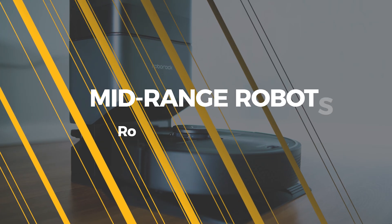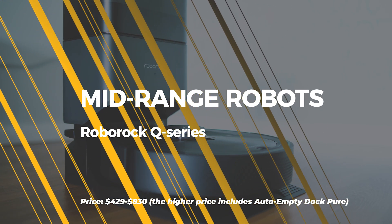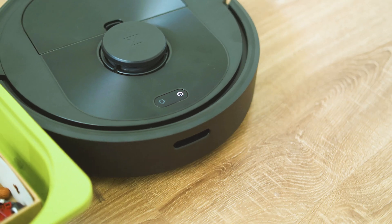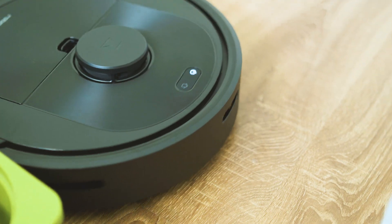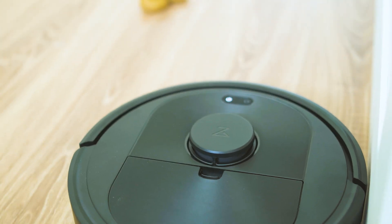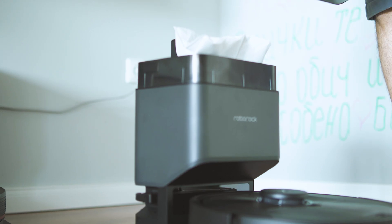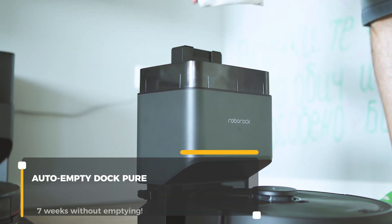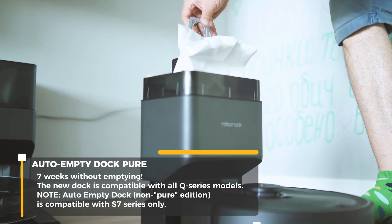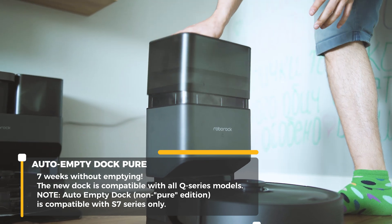At CES 2022 Roborock announced the Q series and the first member, Q5, is going to be exclusively released in the US region only — I hope it gets rolled out globally sooner or later. The Q series are a perfect balance between smart features, performance and price; I think they offer the best value ratio. I'm currently testing the Q5 Plus, which includes the Q5 robot and the Auto Emptying Dock Pure.